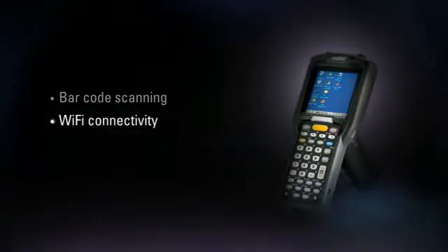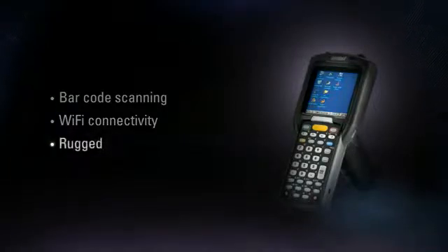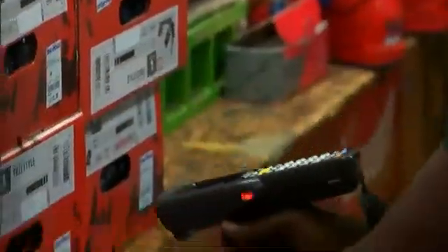Ideal for intensive barcode scanning and Wi-Fi connectivity to back-end systems, the MC3000 gun is a completely rugged mobile assistant in retail stores, warehouses, and on loading docks.